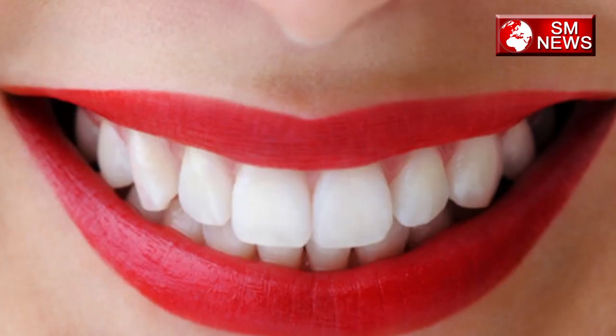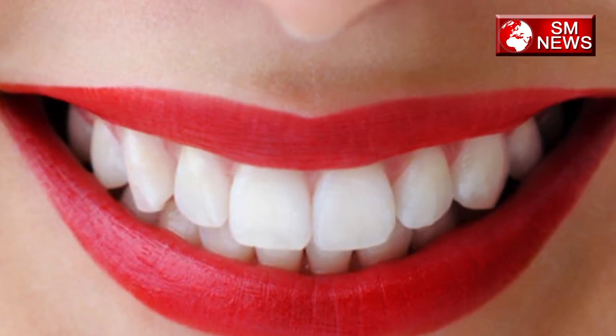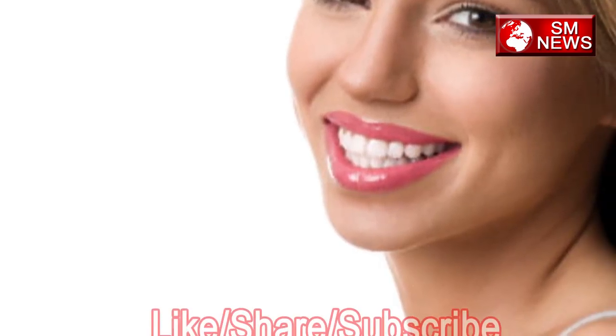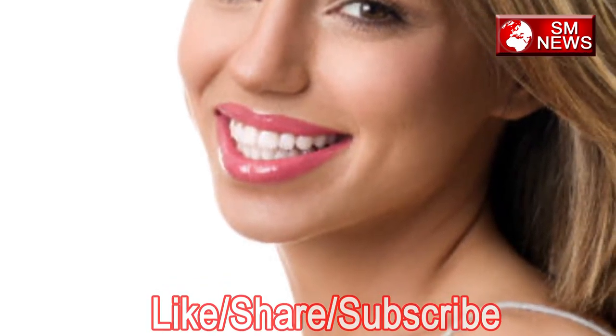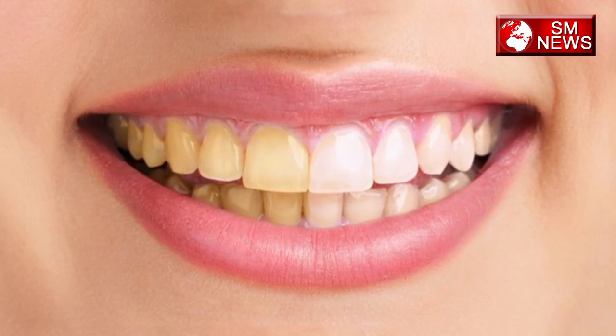When applying lipstick, you will have a lot of time. Your eyebrows will show in the same way if you use them correctly.